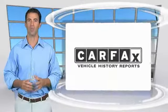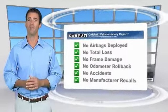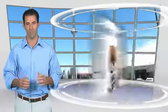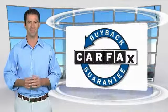Here's another high-quality vehicle with the Carfax Vehicle History Report. Be sure to find a complimentary copy of this report online or contact the dealership. This vehicle qualifies for the Carfax Buyback Guarantee. Thank you.